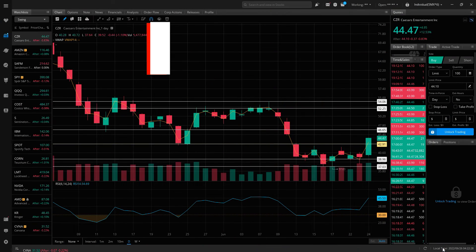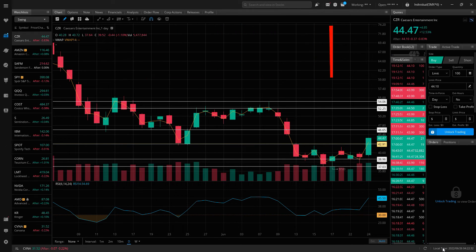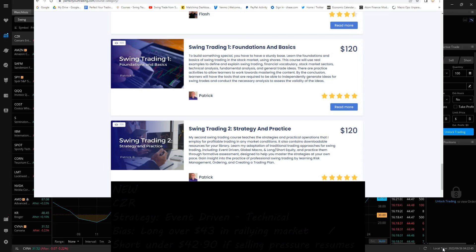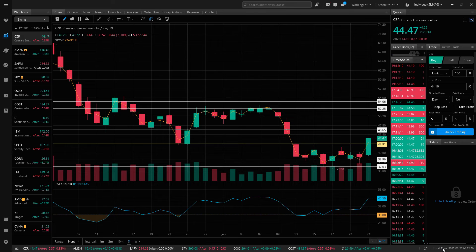My favorite new stock that I want to trade next week is Caesars Entertainment, ticker CZR. This is an event-driven technical play. If you want to learn my strategies, you can check me out on PerfectYourTrading.com. I have a swing trading course that focuses on strategies and practice, and if you're newer to trading you can check out my foundations and basics course as well.